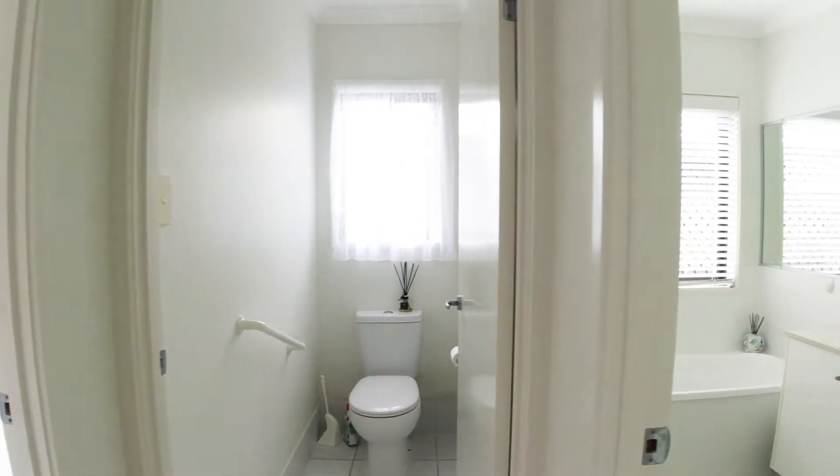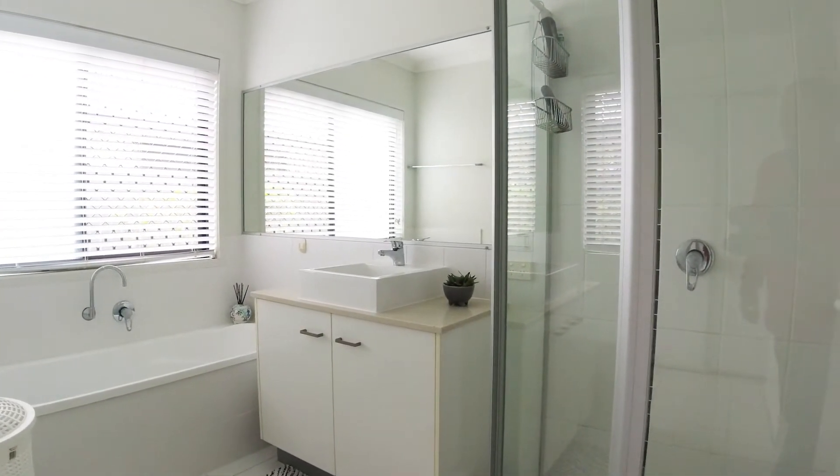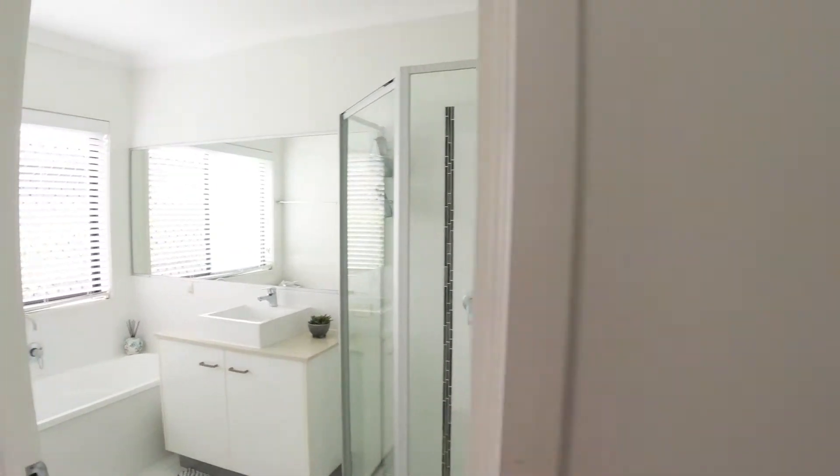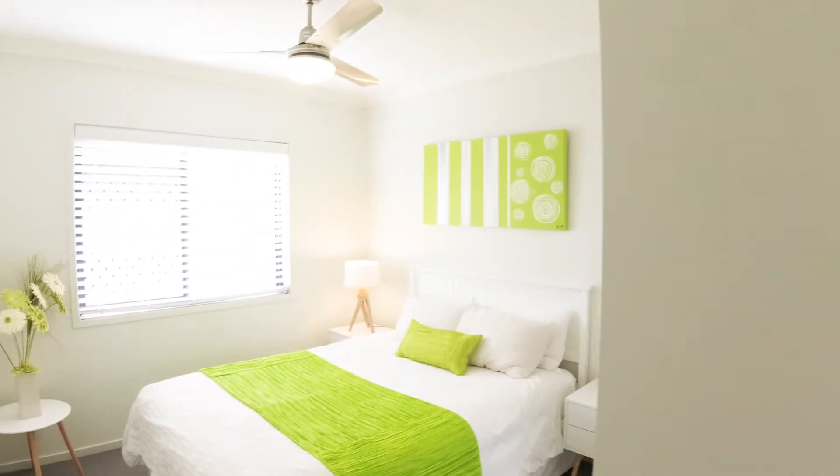Plenty of storage in there which is great. We've got water tanks that are all hooked up to grey water as well, and nine panels of solar as mentioned. And then this beautiful fourth bedroom.